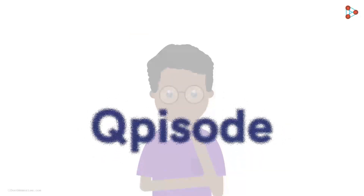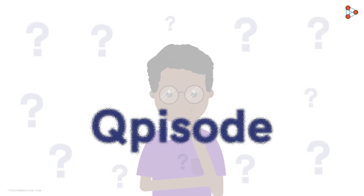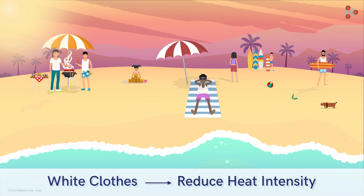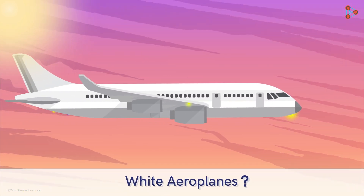Before getting into the details of this Q-Pisode, let me ask you a question. In summers, why do we usually prefer wearing white clothes? That's correct — it's to reduce the intensity of heat on our body. So, now can you answer why planes are painted in white?